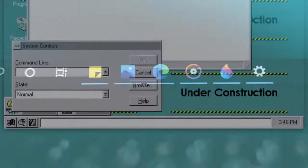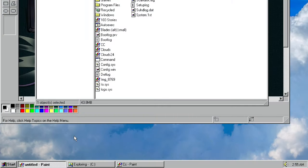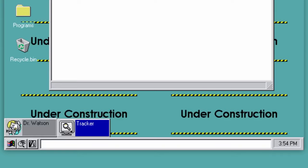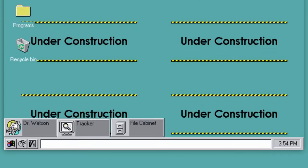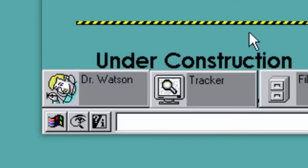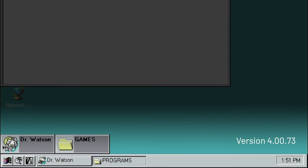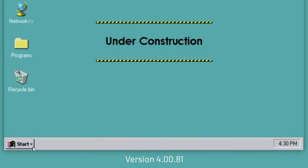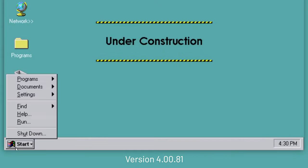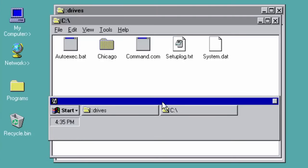We're used to seeing running applications show up in the taskbar so we can easily switch between them. While that feature was introduced in Windows 95, this particular build did not support that. When you minimized windows, they wouldn't shrink into the taskbar — instead, they would transform into blocks you could drag around the desktop. The Dr. Watson program was the debugger for this beta system. In a later build, running programs would appear in the taskbar, the start menu was labeled 'Start,' and the taskbar could be dragged wherever you wanted.